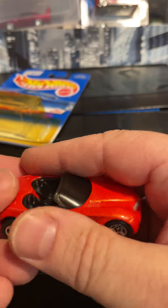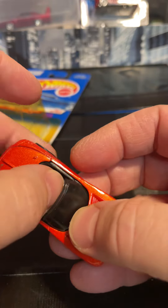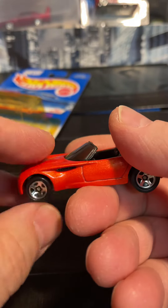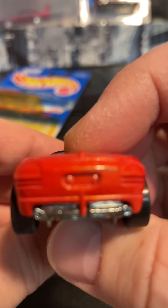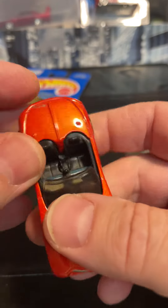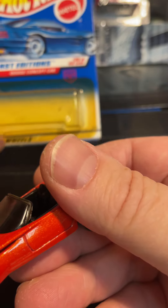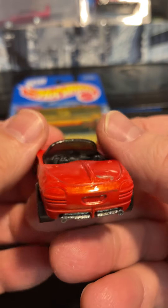So let's get it out. It's red, metal base, looks like it's a metal body, plastic interior, plastic windshield. Heavy. It's got the five-spoke wheels. Nice exhaust on the bottom. So that is the 1998 First Editions Dodge Concept Car — number 35 of 40 cars, number 35 of the 40 First Editions that year.